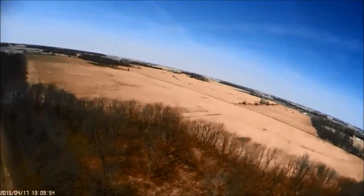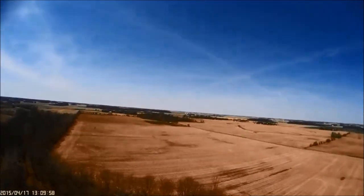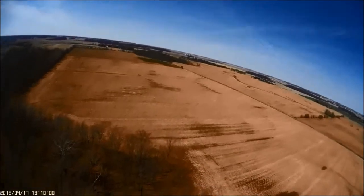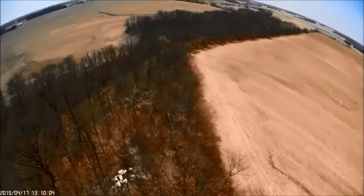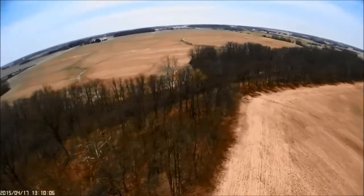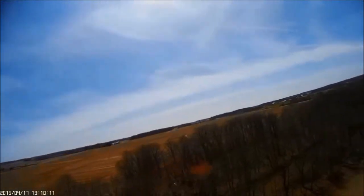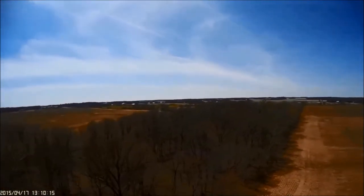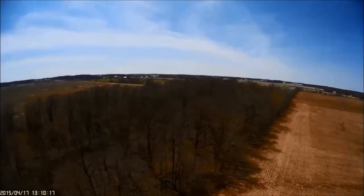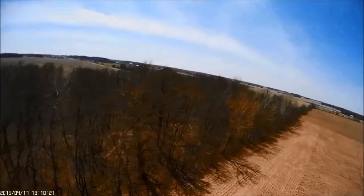They also provide an important source of cover for all sorts of wildlife. We have deer and, of course, plenty of coyotes, along with foxes and raccoons and muskrats and other animals that use the waterways both for food and as highways from one part of our state to the other.